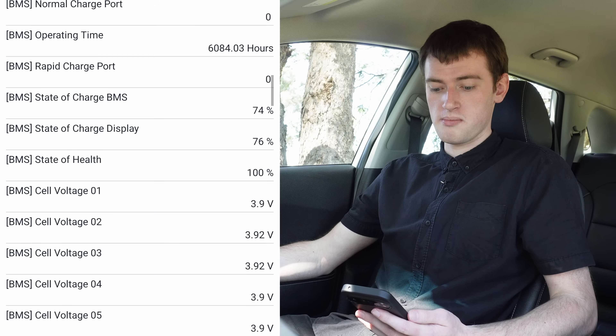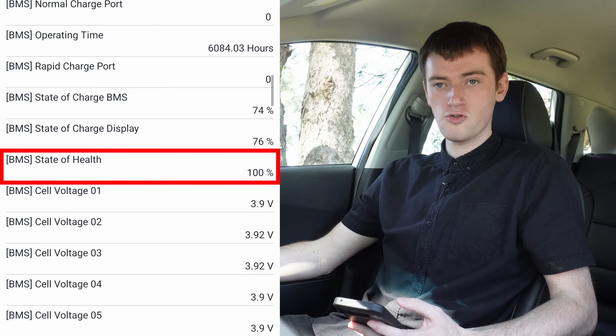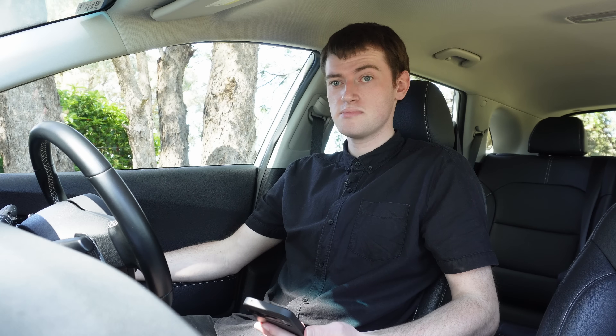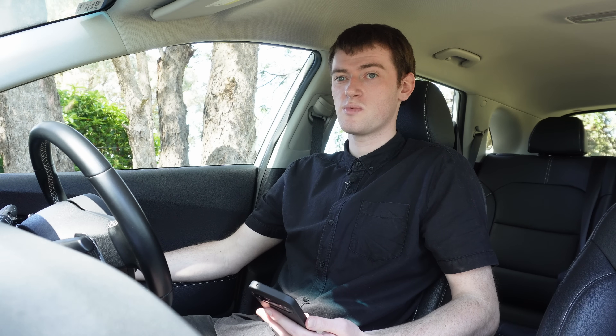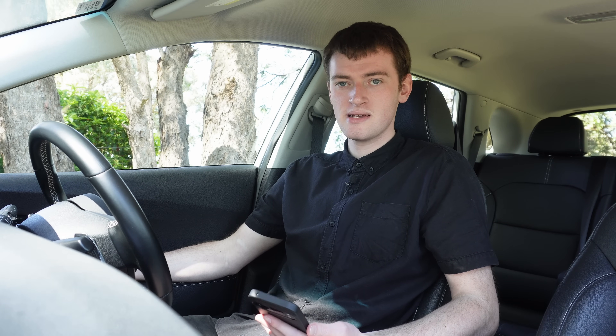On my car, the battery state of health is apparently 100%, which would mean it hasn't degraded at all. This seemed kind of wrong to me — I knew there wasn't much degradation, but I assumed it would have to be in the high 90s or something, not 100%.